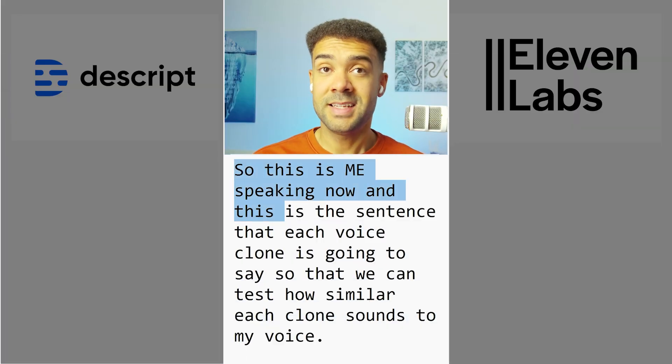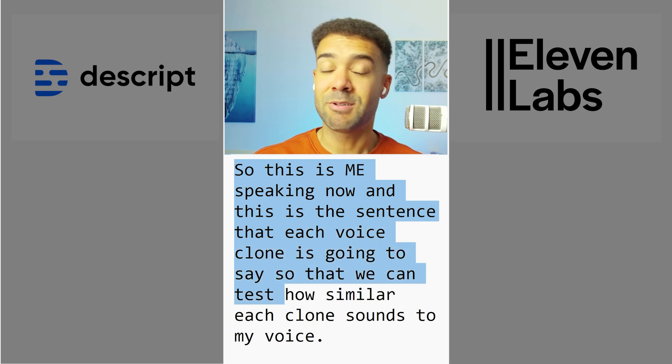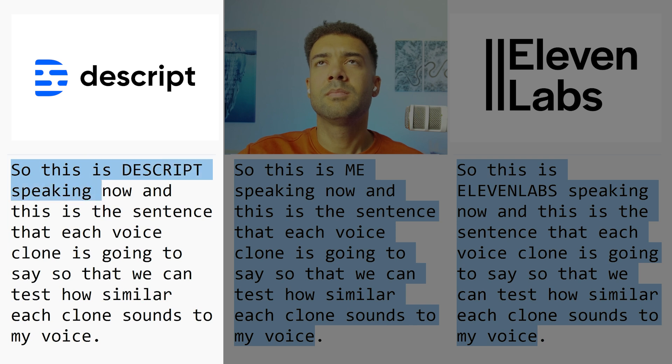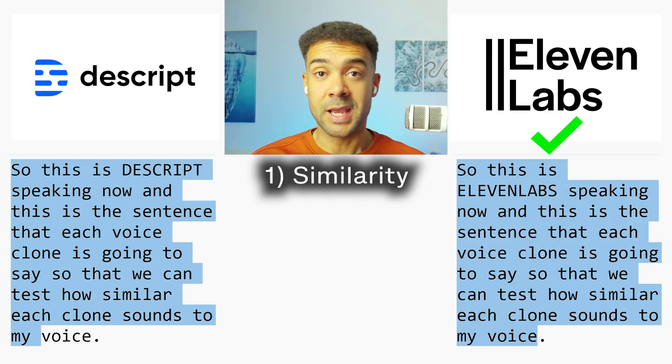Let's start by testing the similarity the voice clones have to my voice. So this is me speaking now, and this is the sentence that each voice clone is going to say so that we can test how similar each clone sounds to my voice. So this is Eleven Labs speaking now... and this is Descript speaking now.